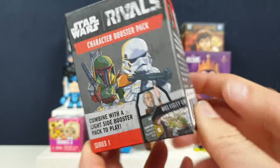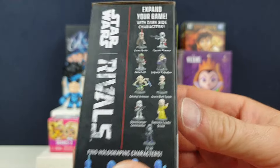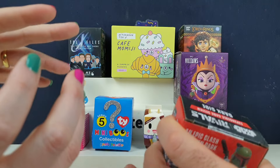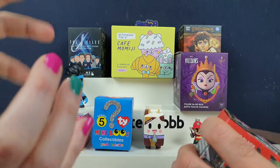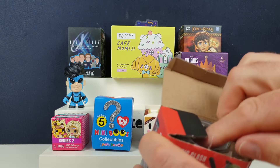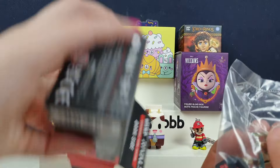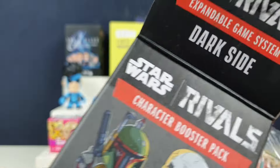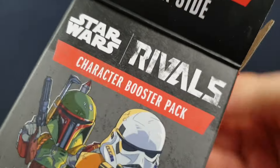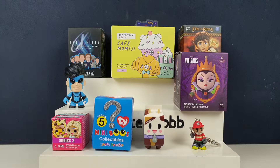So, Star Wars. This is a character booster pack — I think you're supposed to play like a card game with these, similar to the Marvel Battle Wars Funko Pop ones where you get cards, figures and stuff for a board game. It's an expandable game system, so Star Wars Wars must be some kind of game and this is just an expansion box for it.